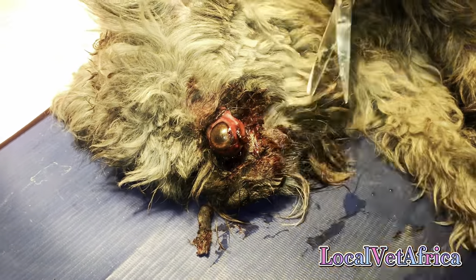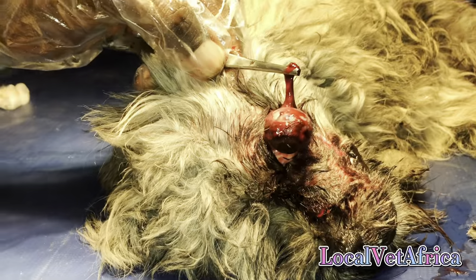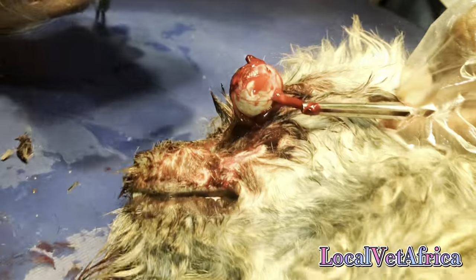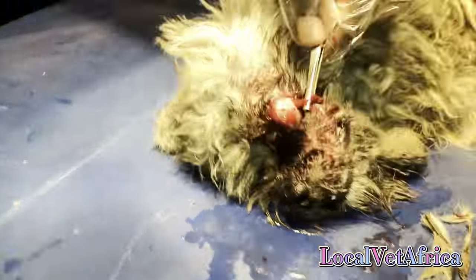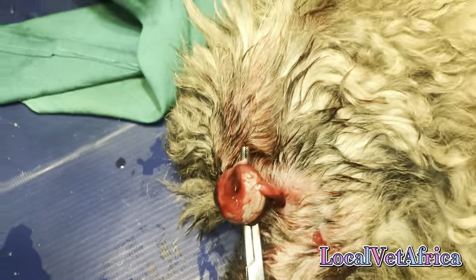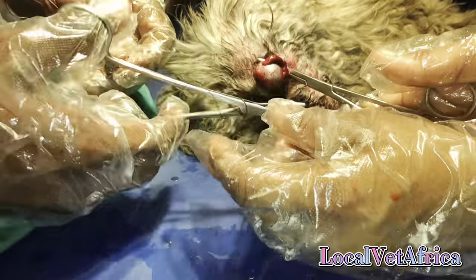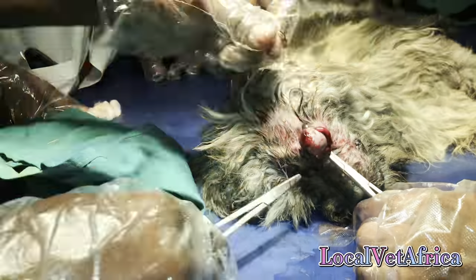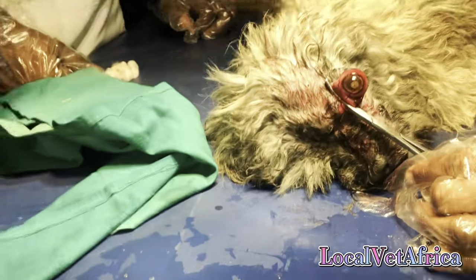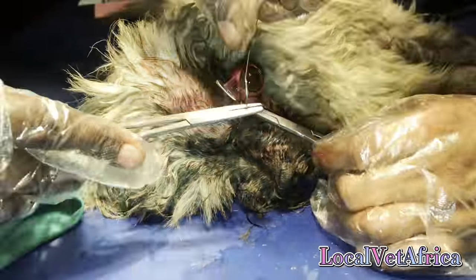The initial idea was to reattach and suture, but the optic nerve — which is what I'm holding there — had been badly damaged and severed, so we had no other option but to perform an enucleation. Enucleation is the complete removal of the eyeball.